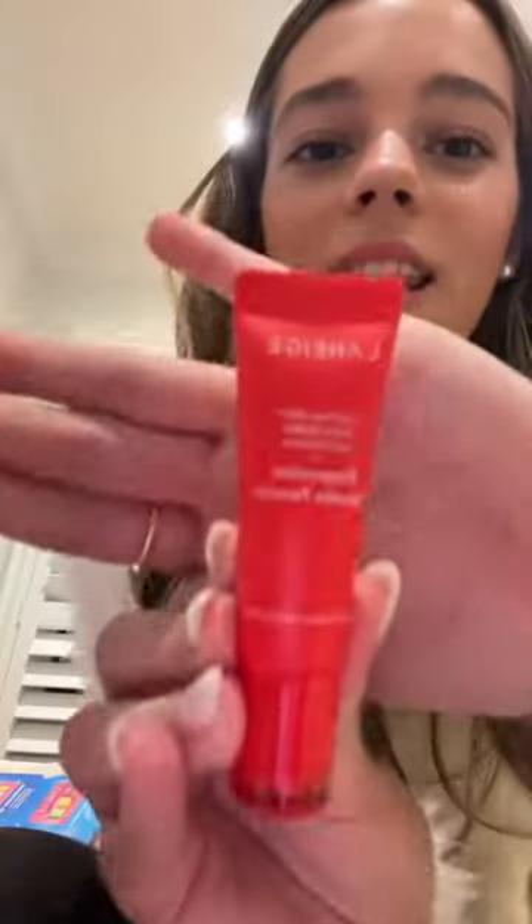I also got their Lip Glow Balm in the flavor of Peppermint. I have this but in the grapefruit flavor, and I just ran out of it, so I'm super excited to try this one. This is just heaven in a tube.